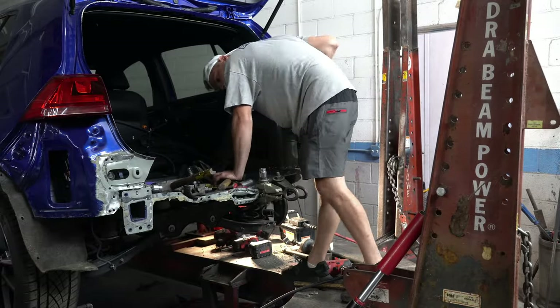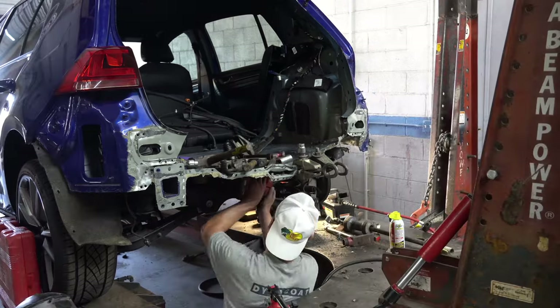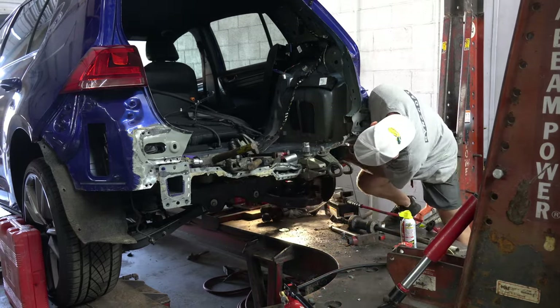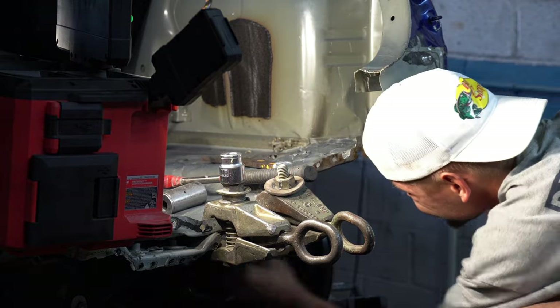Once everything looked good, it was officially time to sawzall the frame rail off. Remember what I said about that ultra high-strength steel being difficult to work on? Well, I wasn't kidding. This stuff is freaking strong. A couple of hours and one carbide blade later, and we actually managed to get through it.